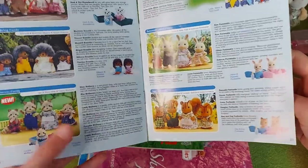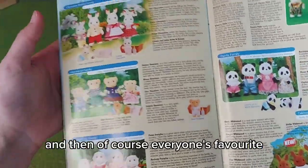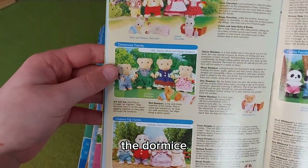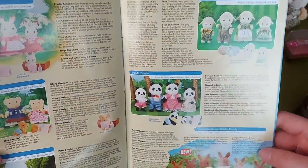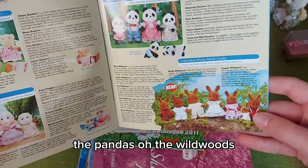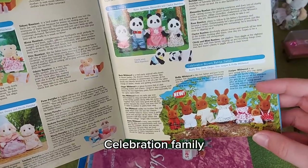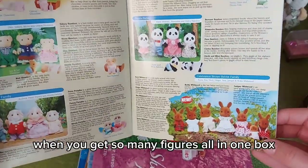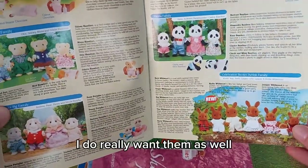And of course, everyone's favorite — the chocolate rabbits, the dormice, the guinea pigs, the Dales, the pandas. The Wildwoods were new at the time as well. Celebration family — I loved when they did the celebration families; you'd get so many figures all in one box. It was really good and I do really want them as well.